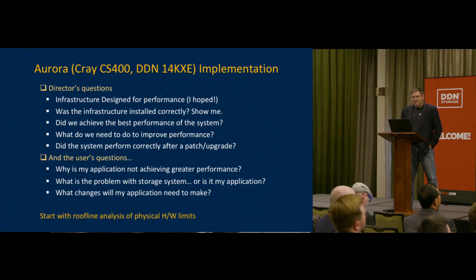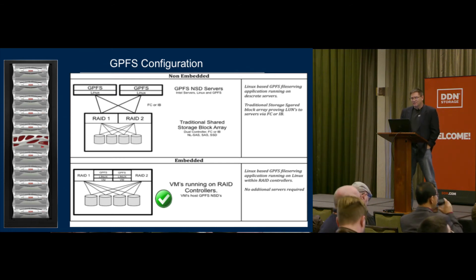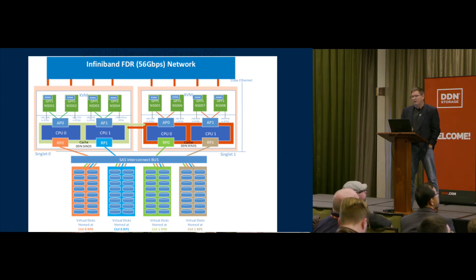What we've done is look at rooflines — we talk about rooflines for computational applications, but I was interested in a roofline that talks about physical hardware limits, and shows how an idealized IOR application benchmark performs in the system. This is just some configuration information about GPFS — it's your standard network shared disk server model with NSD servers. We have GPFS running in VMs embedded inside of the DDN controller. In the roofline, we take each part of these components, look at the maximums, and then measure performance across different parts of it.